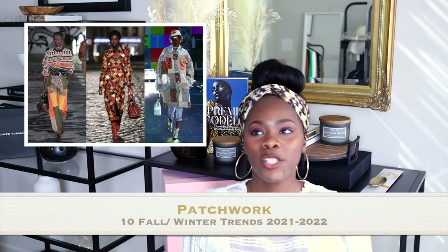Number nine would be patchwork. If you're not a person who likes patches and different designs on your clothes, this may not be the trend for you — or you can opt for a blazer that just has patches, without doing both top and bottom at the same time. I'm going to try my best to try something different this fall and winter. That is number nine — patchwork. If you don't like a whole outfit with patches, opt for just a top, blazer, or jacket, or go for patchwork pants with a plain top.